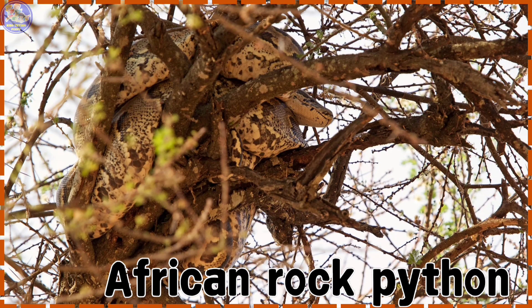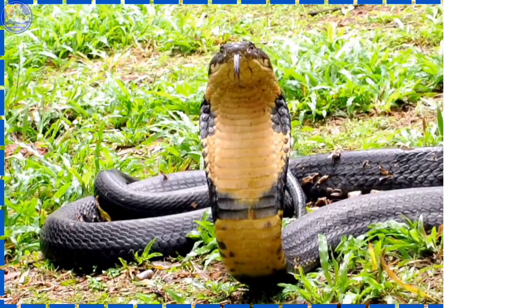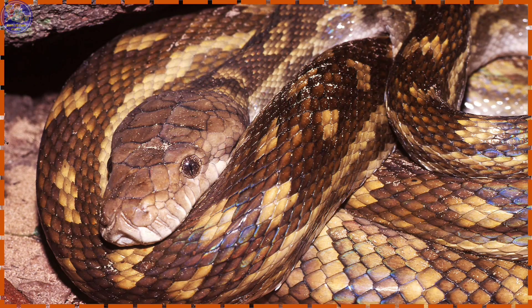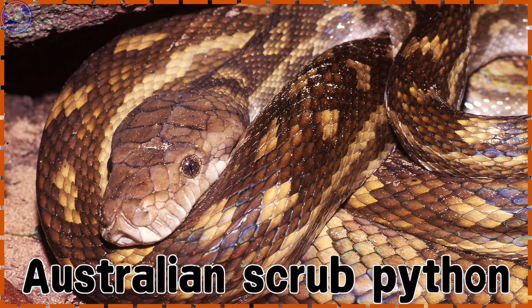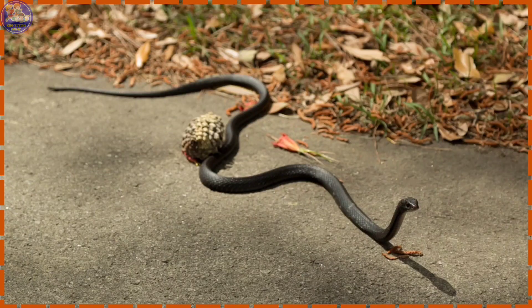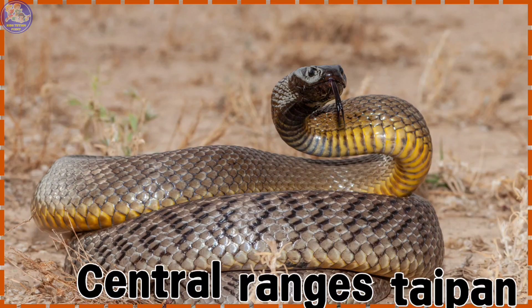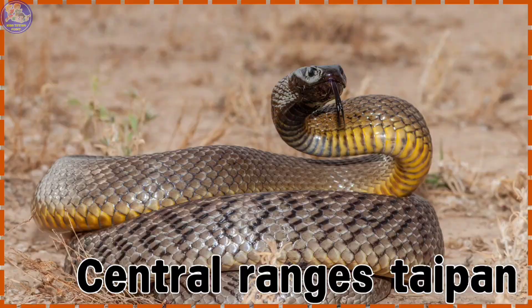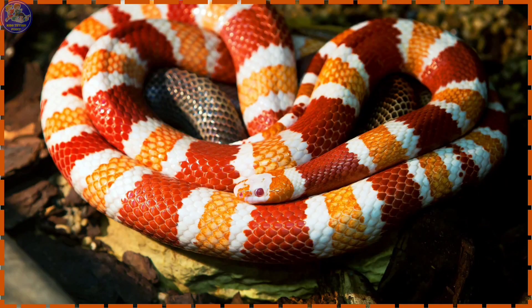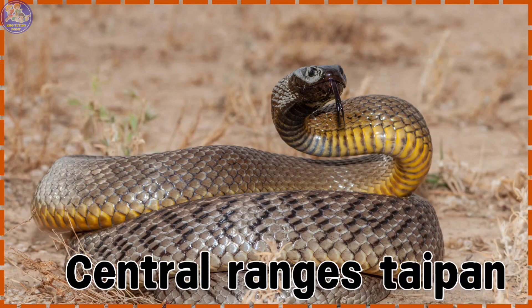African Rock Python. Arabian Sand Boa. King Cobra. Australian Scrub Python. Coastal Taipan. Honduran Milk Snake. Central Ranges Taipan.